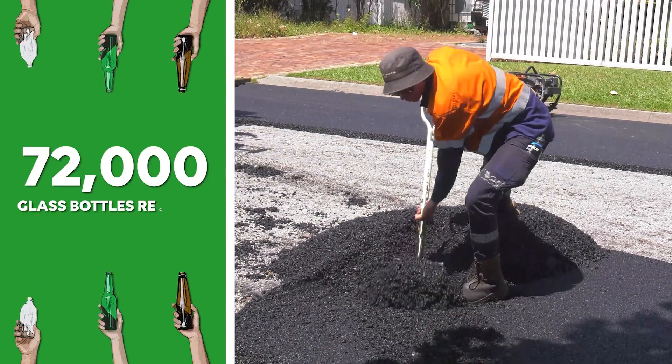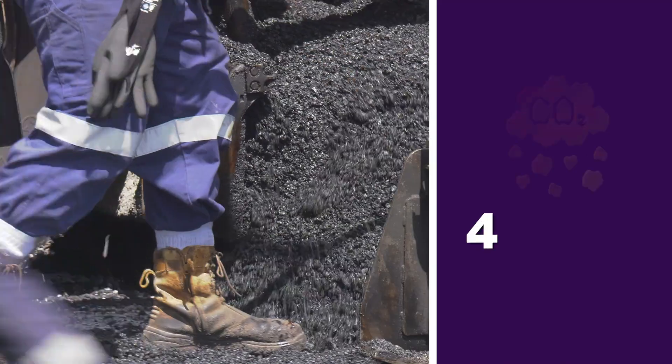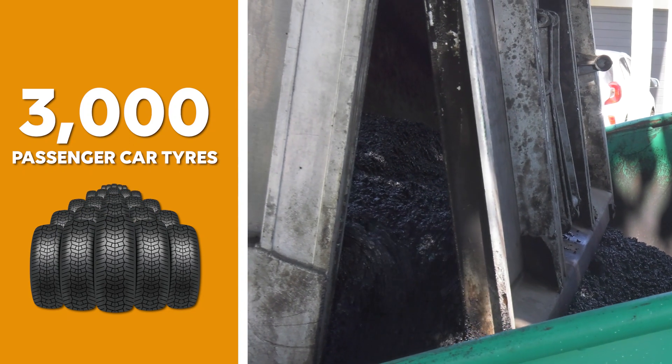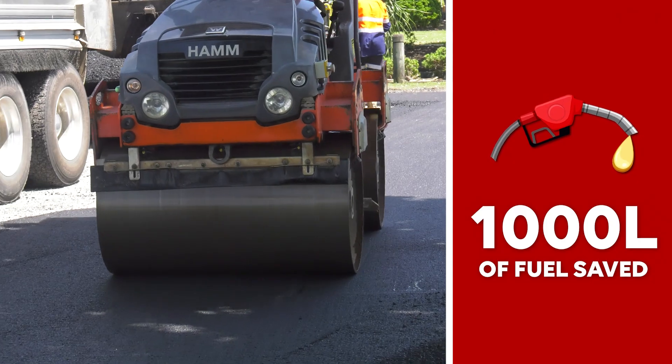Every tonne we reclaim, there's another tonne that doesn't go into landfill. There were 72,000 glass bottles recycled, about 15,000 plastic milk containers, over 4,000 kilos of emissions reduced, as well as around 3,000 passenger car tyres recycled in our fuel, and we saved almost a thousand litres of fuel.